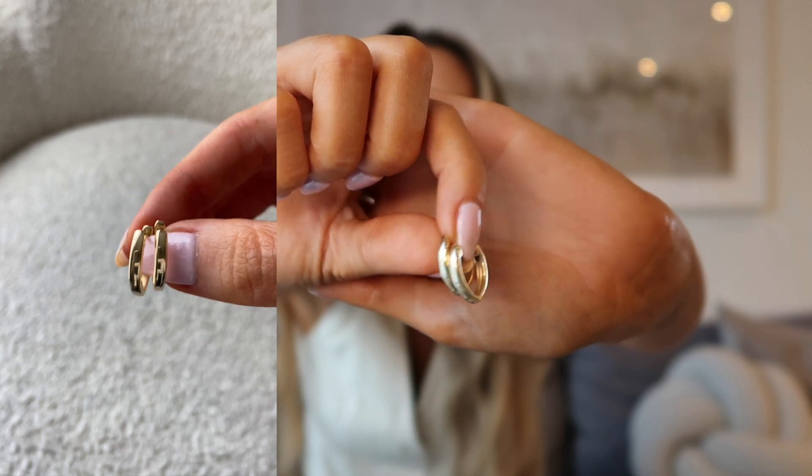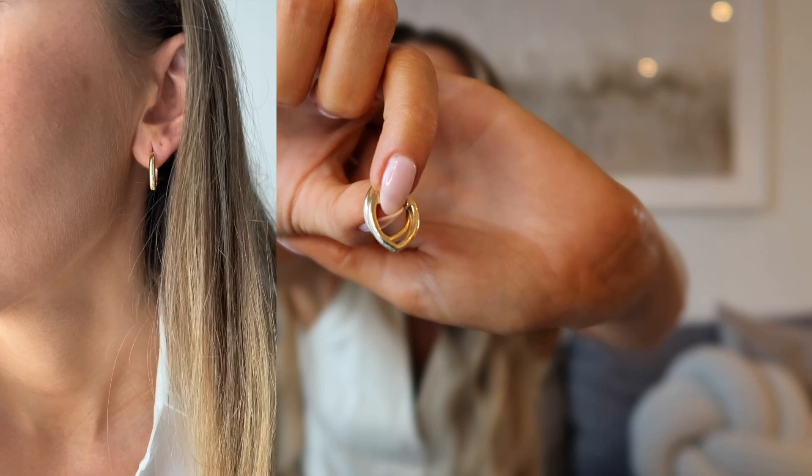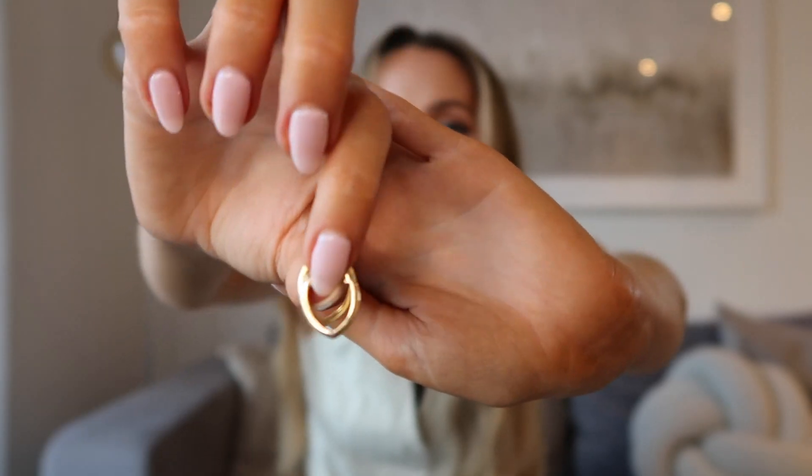At this angle the Duke hoops look like a classic gold style hoop, but from the side you can see they are more pointed in profile. They're just really classic and timeless, but with a bit of a twist, which I really like. And again, those hoops are 18 karat gold plated.